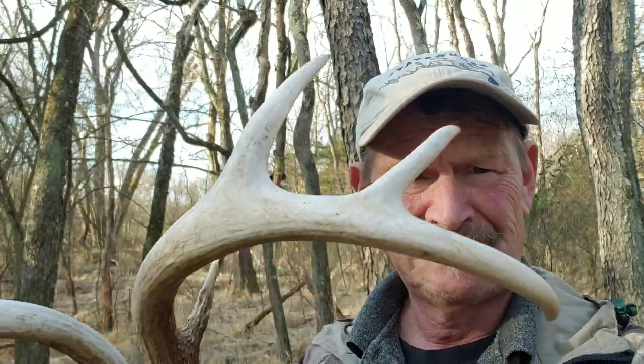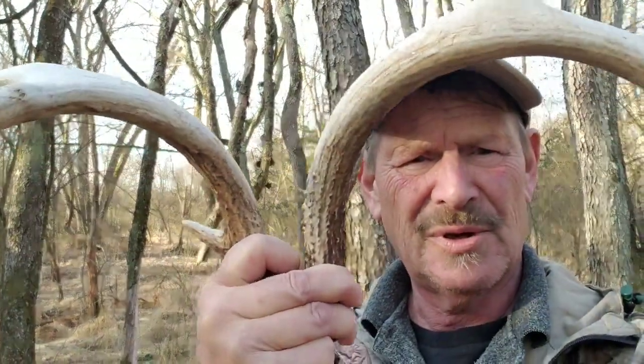Although my video is going to be about four or five minutes long, I was in the woods for a good three to four hours. It's not that often that I do find sheds, but today was a different story.